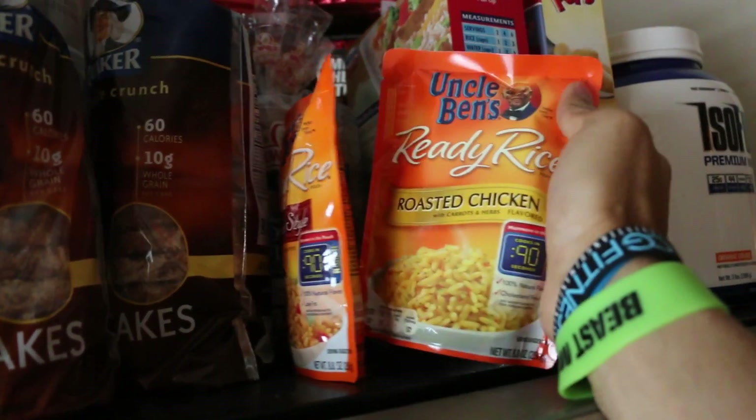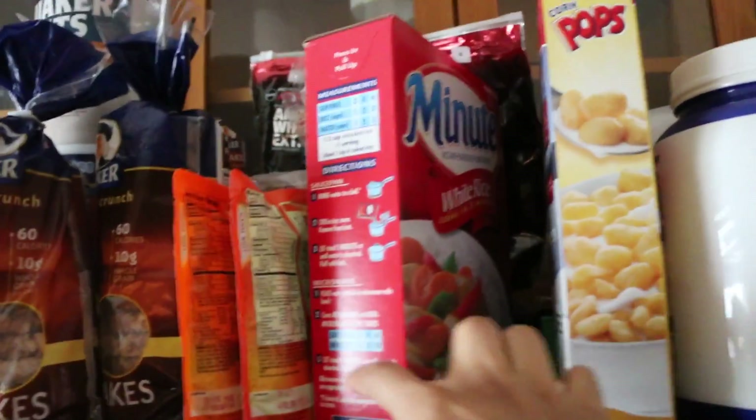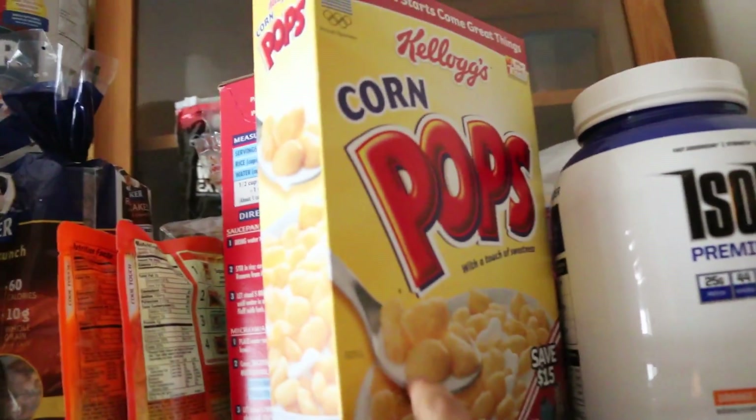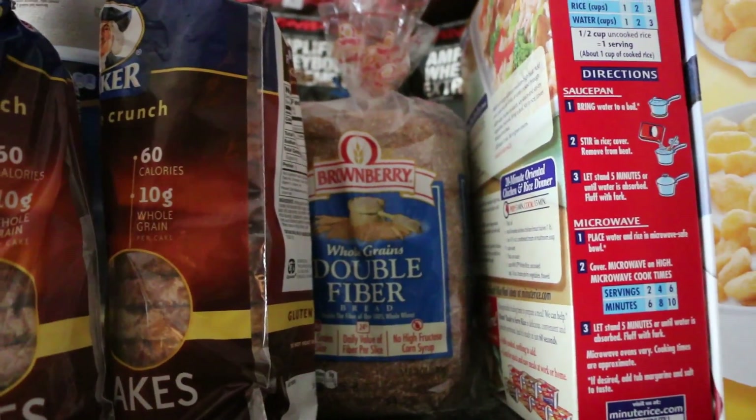I got two packets of this Uncle Ben's — I got Spanish style and roasted chicken. I got this white rice, the big box of white rice. I got this pop cereal for when I can't make breakfast or don't have time for breakfast.